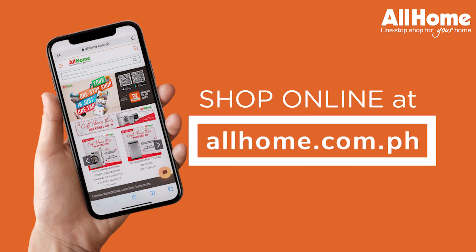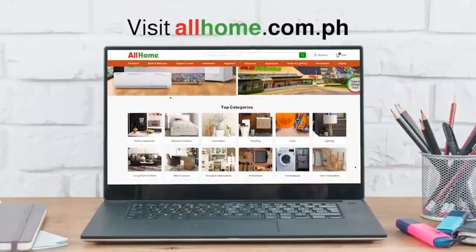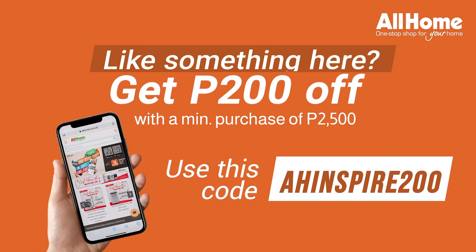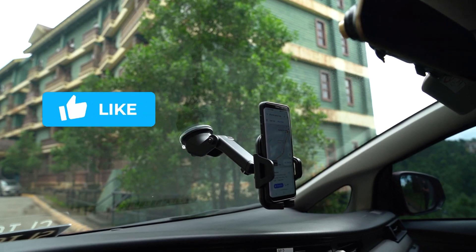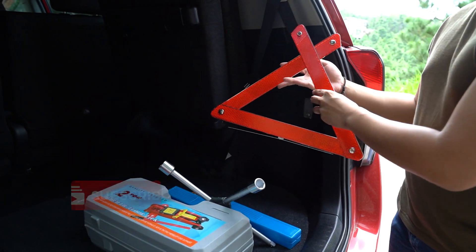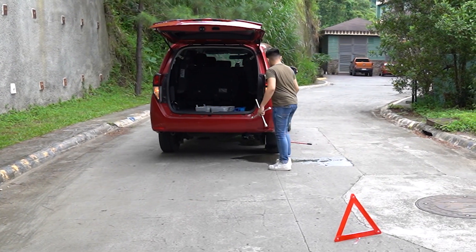When shopping for car accessories, check out any AllHome store near you. You can also visit our website at allhome.com.ph and use this voucher code to get 200 off on your order, or visit our Shopee and Lazada shops at All Home Official. Don't forget to like, share, and subscribe to All Home's channel. We have prepared a lot of home tips for you and we can't wait to share them. See you in our next video.